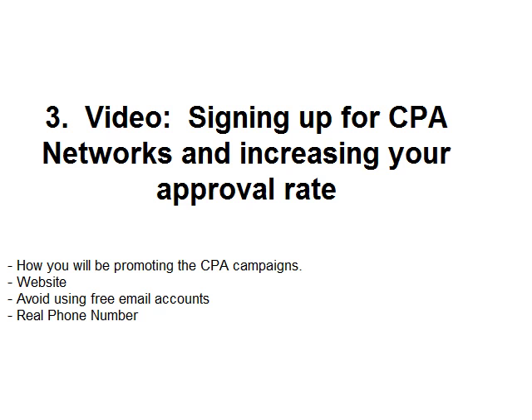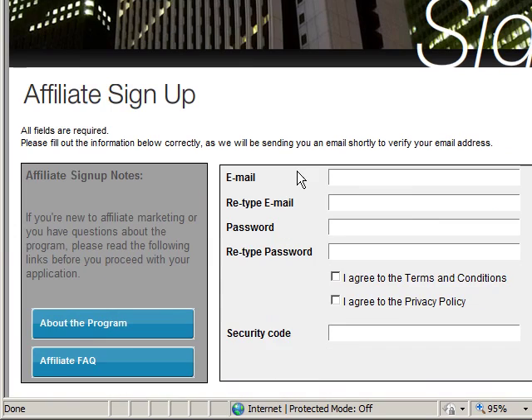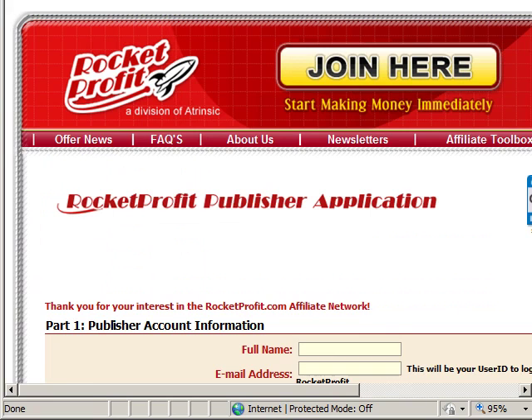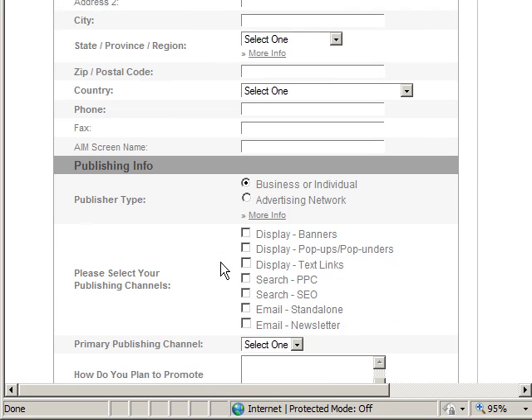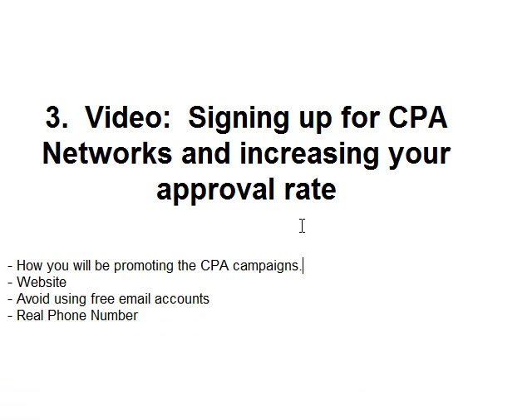I'm going to go back to Internet Explorer here just to show you the signup page. When you sign up for NeverBlue they're going to ask you the basic questions like your email, password, and all that, but later on they're going to ask you to fill out a full form. I'm going to move forward to Hydra Network because they have a good example of this. As you can see, you've got email address, first name, last name, address, zip code, phone, how you're going to promote, publisher type, your website, and things like that.